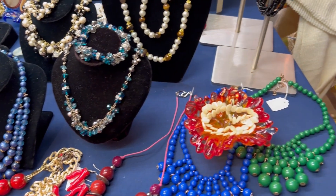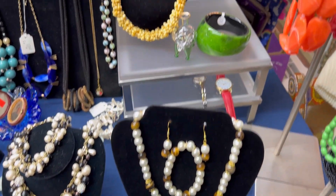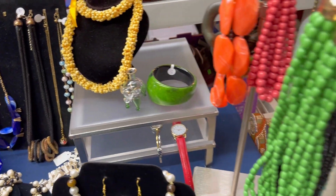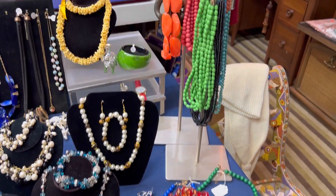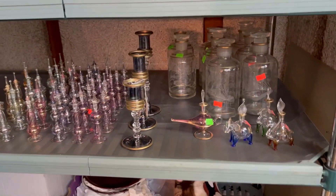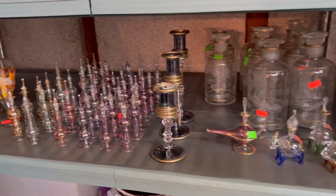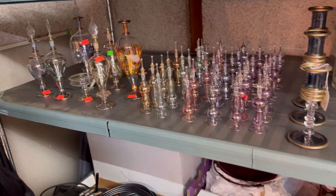Just a fabulous collection — everything you could possibly think of. Let me know if anyone is interested in these little glass perfume bottles; she does have a bunch of them.